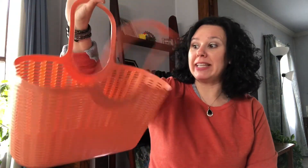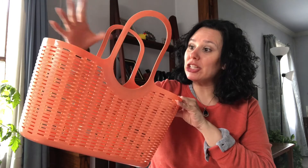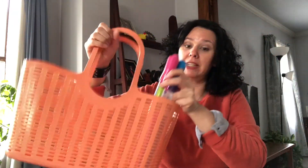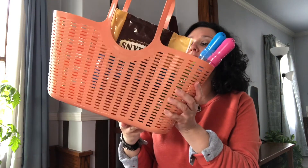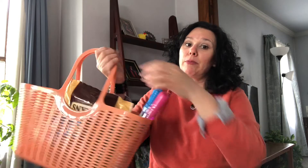This is a summer must-have for sandy bathing suits, wet bathing suits, and toys. You can put things in here for the park, the snacks, the sunscreen, and you are ready to go. These are their new shades — they have a few different shades available. I love it because you can just put all your things in here for the park, carry them with you, and you're ready to go.